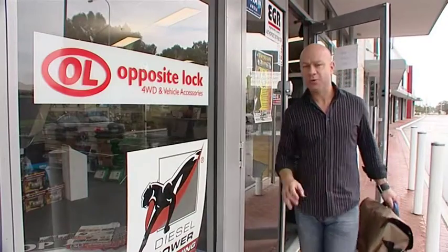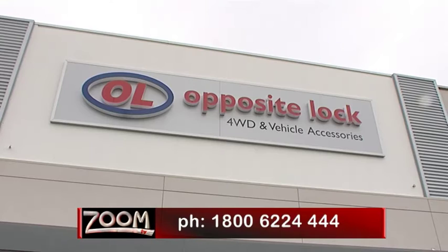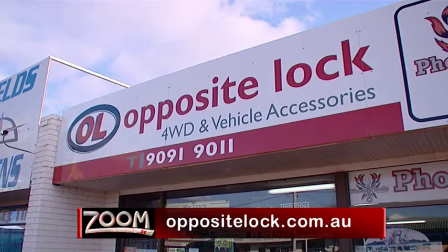So to get the best deal, the best product, and the right advice, make sure you speak to the professionals at Opposite Lock before you head away on your next adventure, because chances are they've just come back from there. To find out more about Opposite Lock, including franchise opportunities, call 1-800-62-4444 or go to oppositelock.com.au.